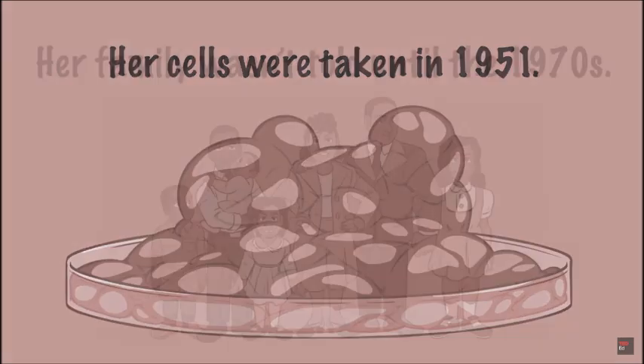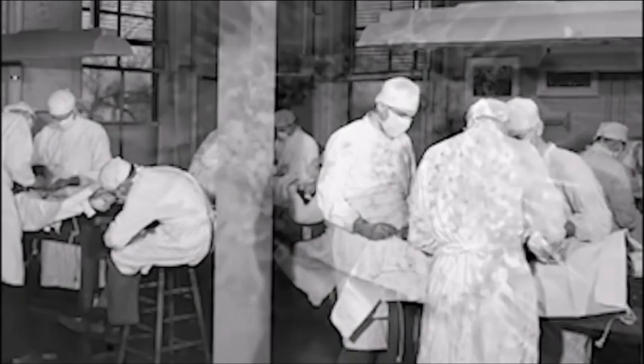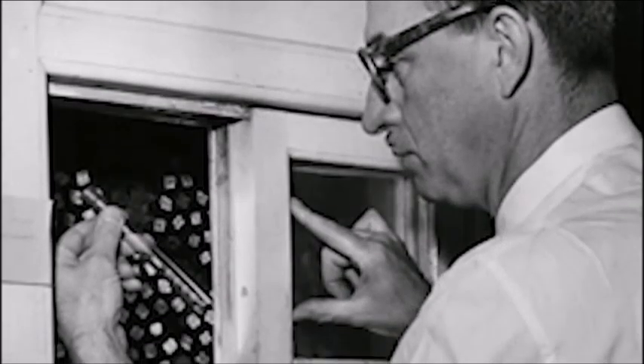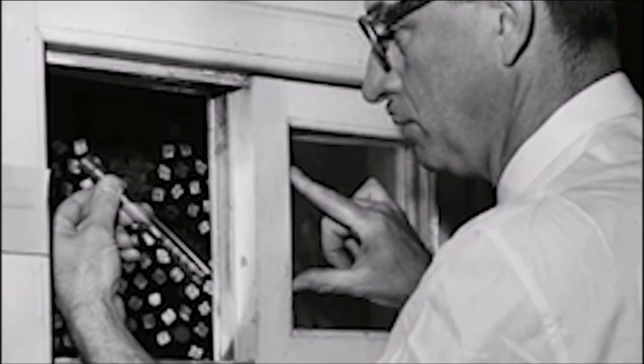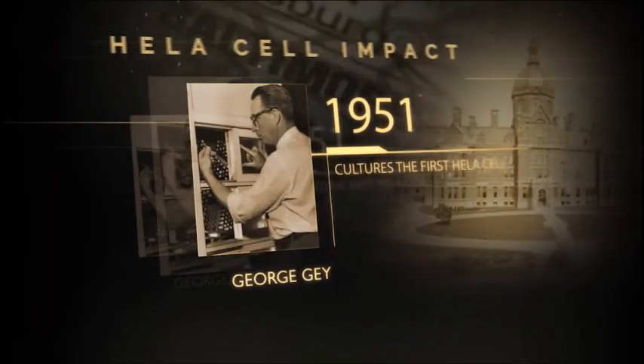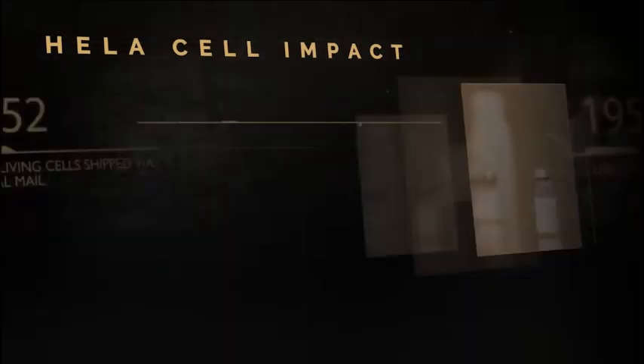Scientists put them to work in an ethically problematic way, building careers and fortunes off Henrietta's cells without her or her family's consent or even knowledge until decades later. Admitted to Johns Hopkins in 1951 for cervical cancer, she died within a year. The cells from her cervix were cultured and became the first human living cell line, allowing remarkable discoveries about how human cells function — described as the greatest discovery in biomedical research in the last half of the 20th century.